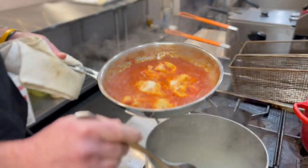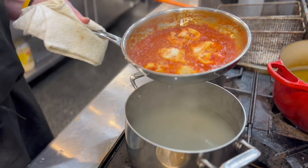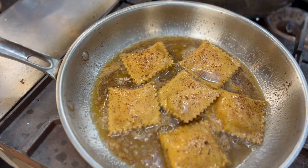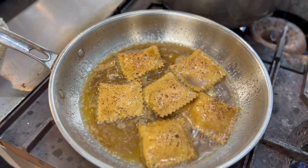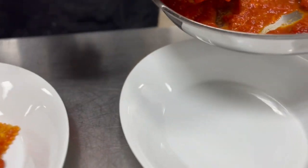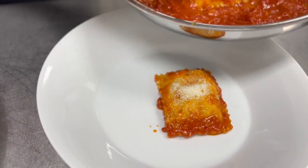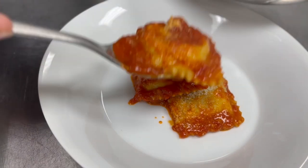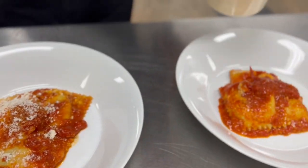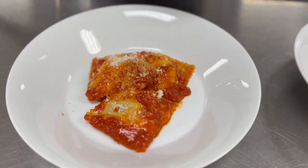These are cheese raviolis — they got mozzarella and parmesan on the inside, just a basic tomato sauce. And these right here are sweet potato with goat cheese on the inside and a brown butter sauce. Ooh, look at that — beautiful! Next spot is gonna be 4012 Farm Fresh Foods, Mediterranean style. Let's go see what he's making.